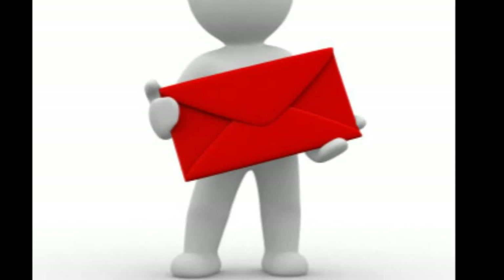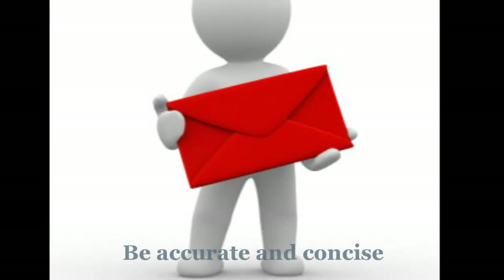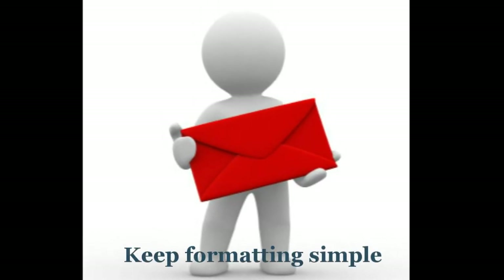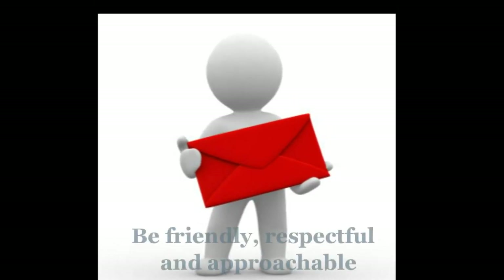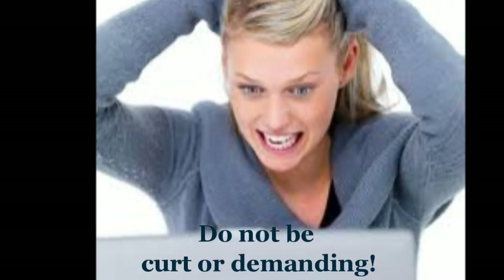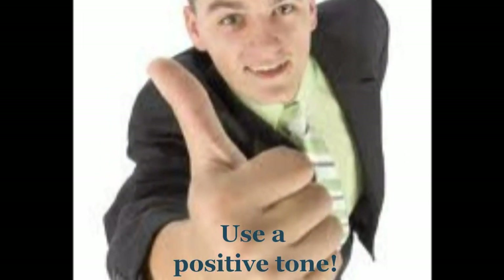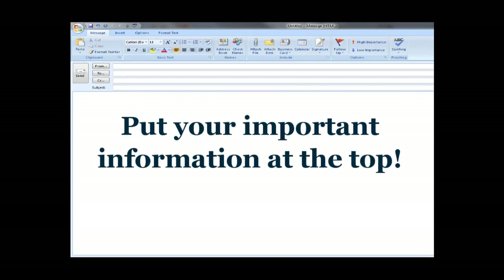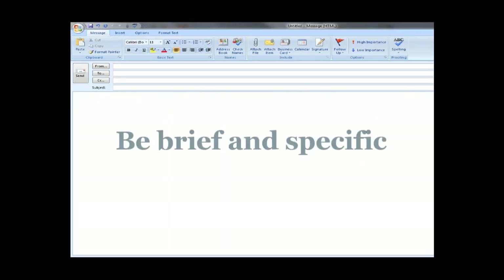Keeping the content of your email accurate and concise is important in getting your message read and understood. A few key tips include: keep your formatting simple; always come across friendly, respectful, and approachable; be sure your message is not offensive; do not be curt or demanding. Remember, the tone of your email should always be positive. Always put your important information at the top. Keep your message brief and to the point, focusing on one topic.